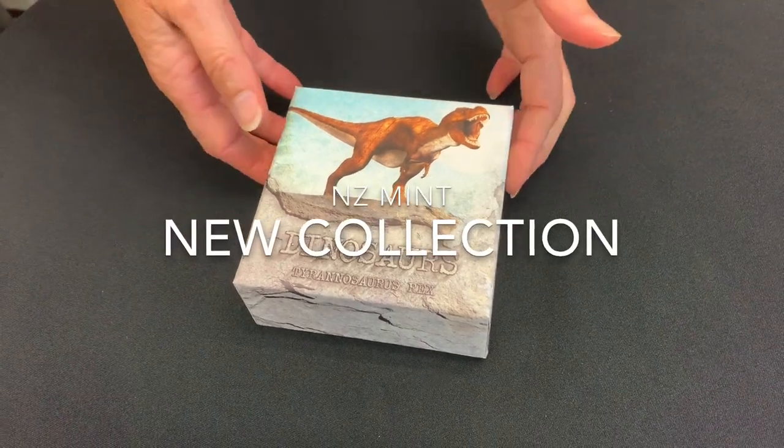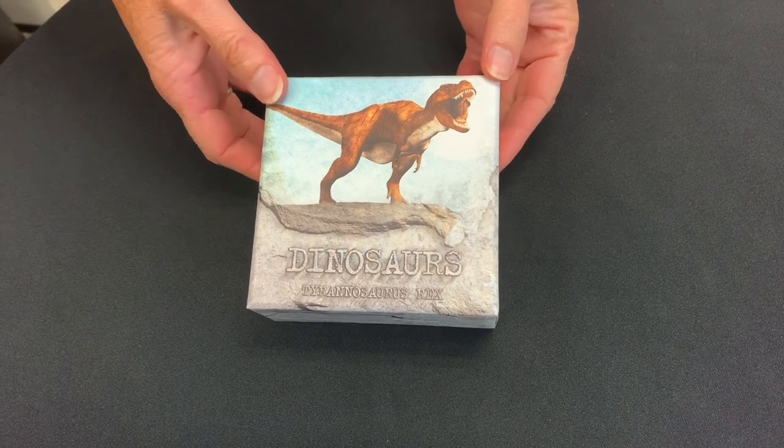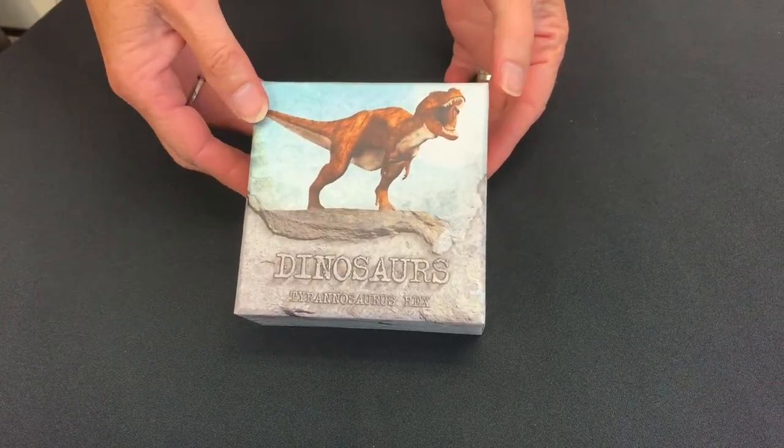Here we are to see the first in our new dinosaur collection. This is our very first coin release, and this one's for the terrifying T-Rex.